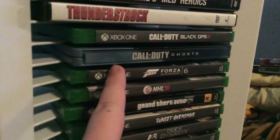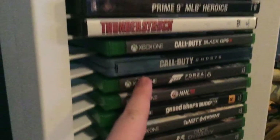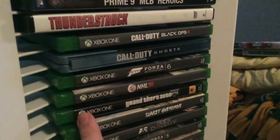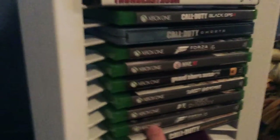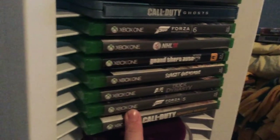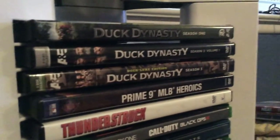Now we can move to the games. I got Black Ops 3, Ghosts, Forza Motorsport 6, NHL 16, Grand Theft Auto V, Sunset Overdrive, Forza Motorsport 5, and Advanced Warfare. I also have a variety of PS2 games, some movies, and seasons of TV shows and stuff like that. And then I got a football there for whatever reason.